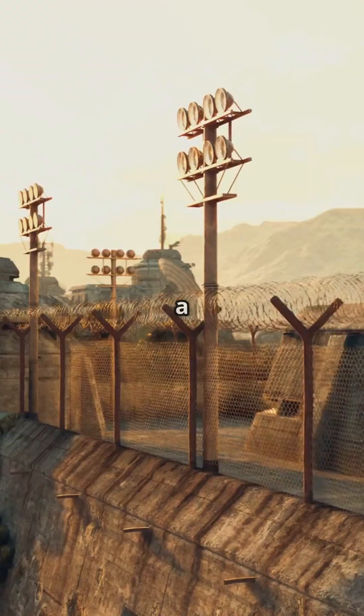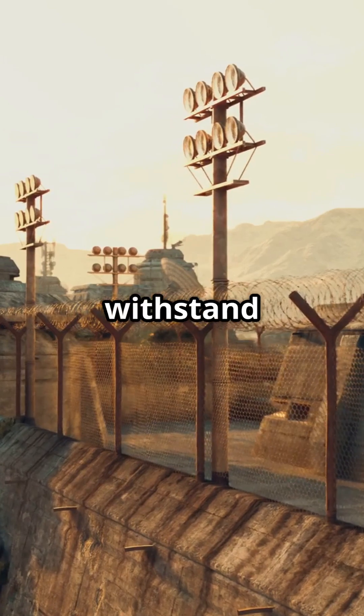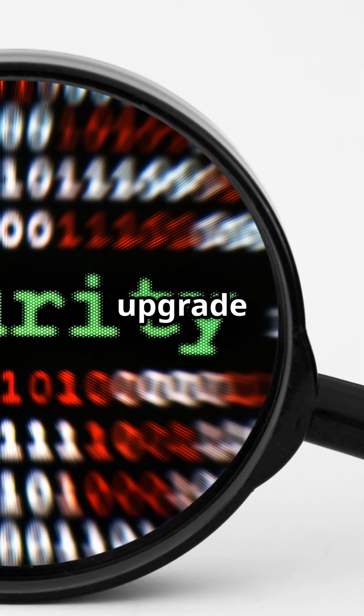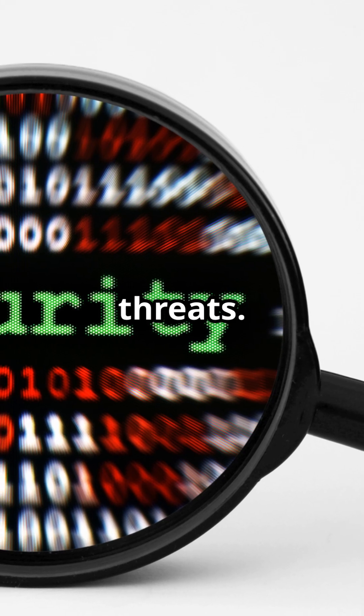That's where PQC comes in. It's a new kind of security fortress designed to withstand both classical and quantum attacks. Think of it as an upgrade to your fortress that can repel even the most advanced threats.